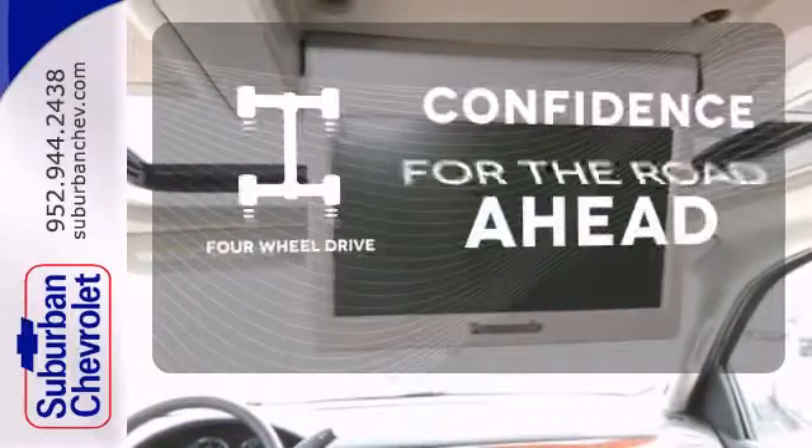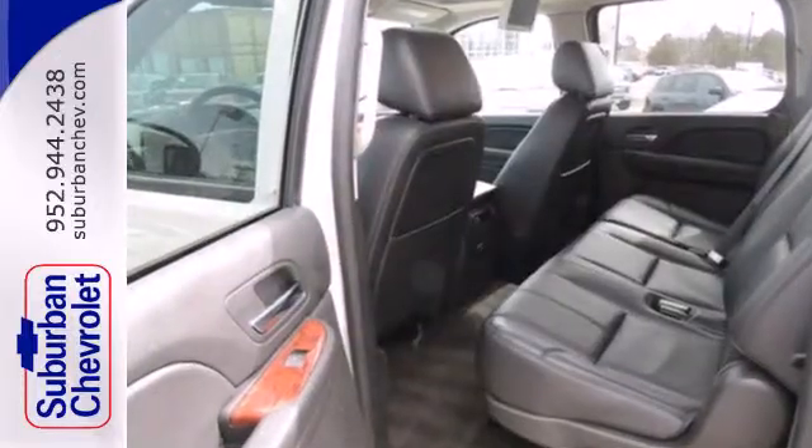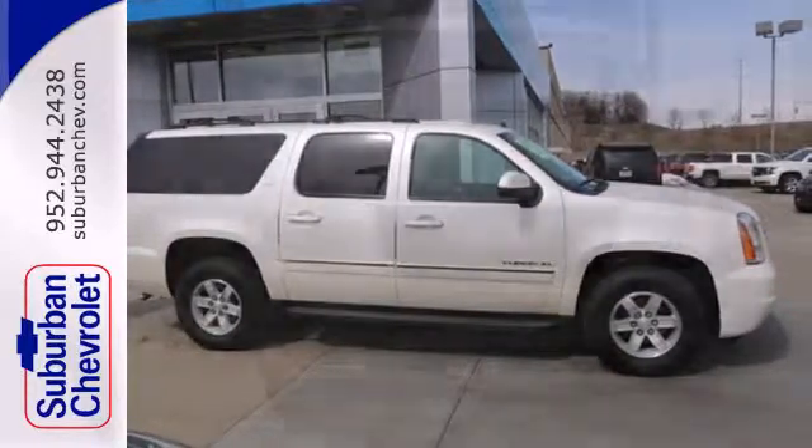Feel the confidence as you control the road with four-wheel drive. With nearly unbeatable interior space and a few stylish touches, you won't want to miss this Yukon XL.